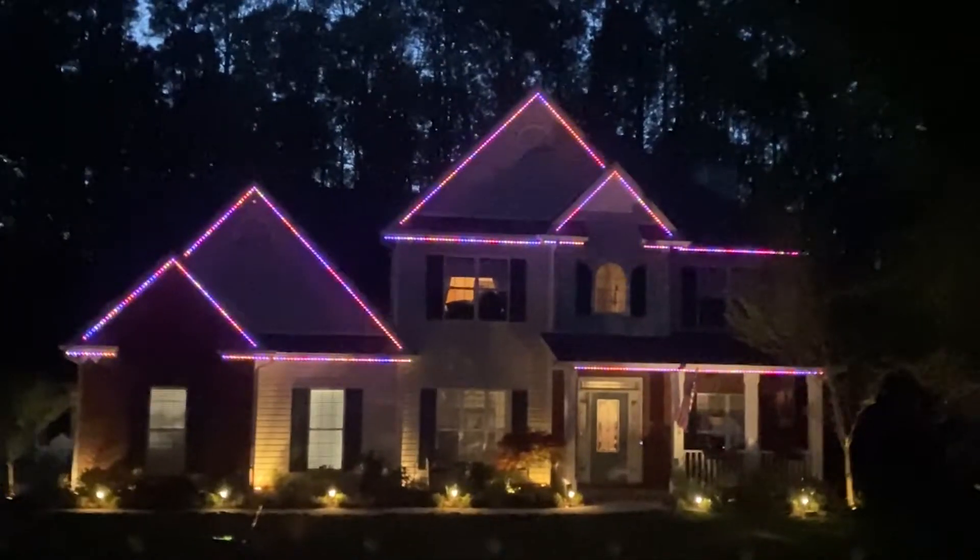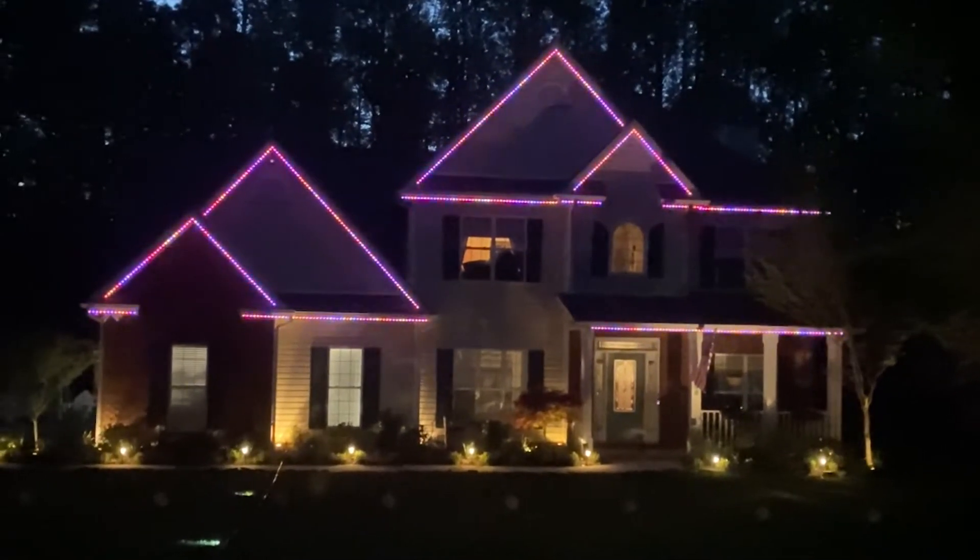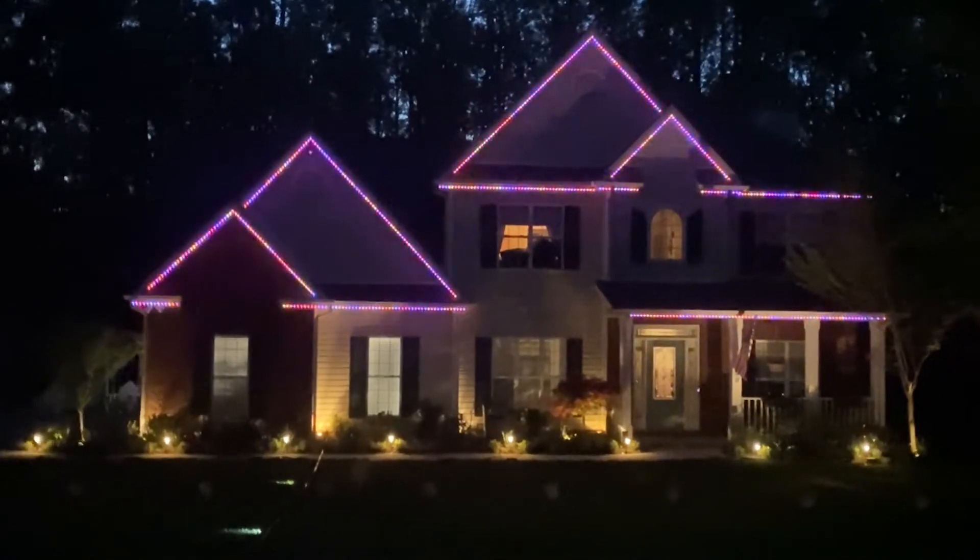This is what 80 feet 3-inch spacing looks like. It's about 8:50 here in Atlanta. It's not completely dark, but I think you get the idea.